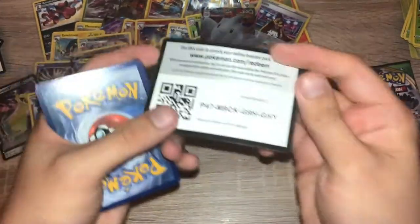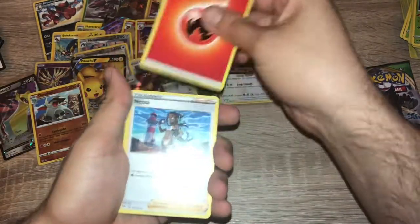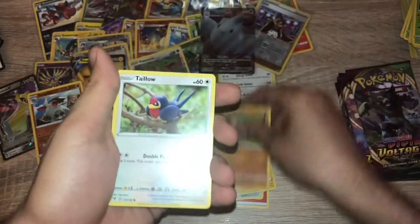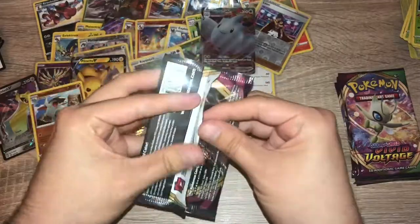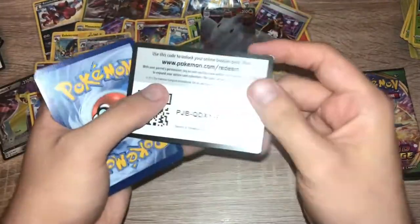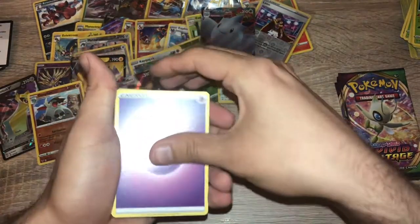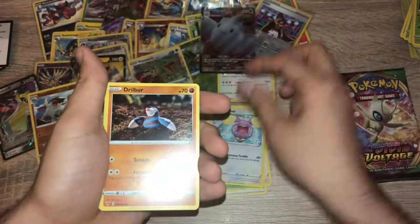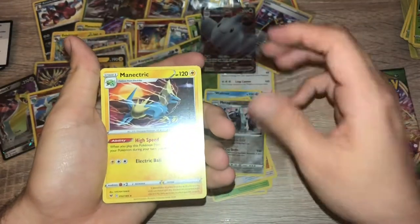Pack twenty-nine: code card — fire energy, Nessa, Krokorok, Krookodile, Poochyena, Voltorb, Rockruff, Taillow, Yanma, reverse holo Rotom, and non-holo Garchomp. Pack thirty: psychic energy, Galvantula, Swellow, Wash Energy, Inkay, Whismur, Drillbur, Wailmer, Cottony, reverse holo Metagross, and Manectric.